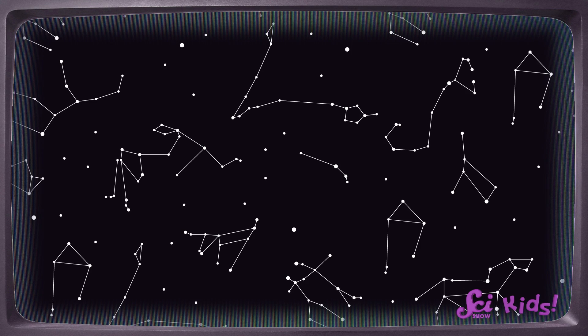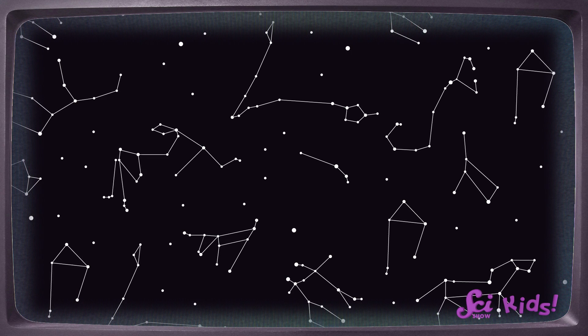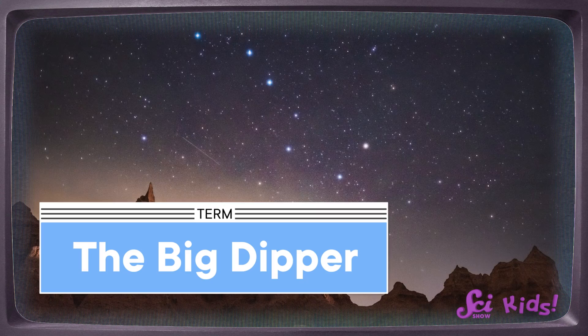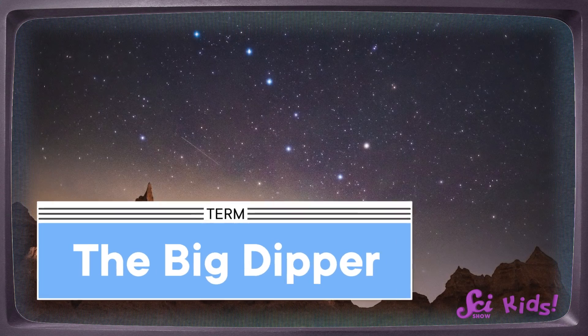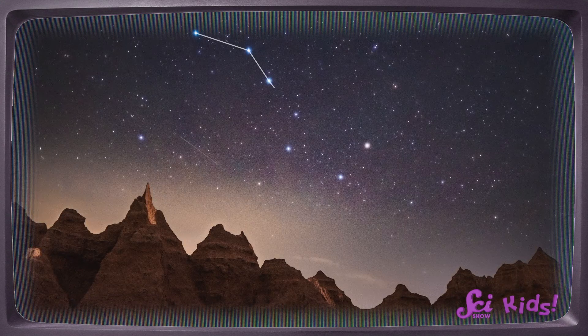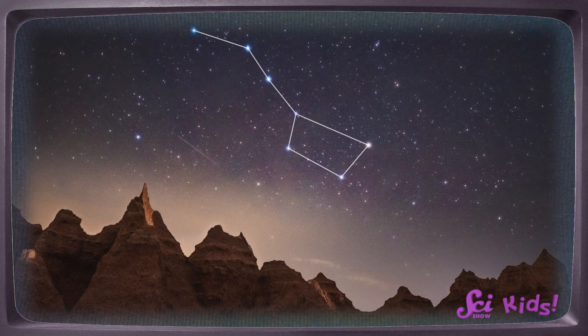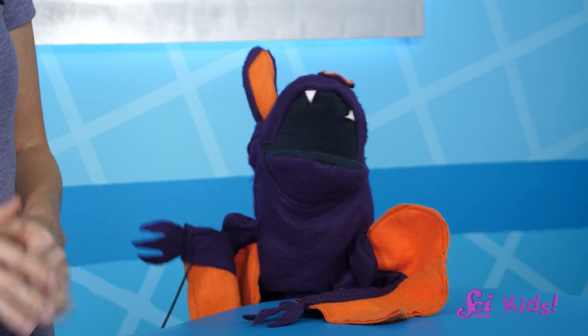Constellations are groups of stars that look like shapes or pictures in the night sky. Here's a constellation you might have heard of before. It's called the Big Dipper, and it gets its name because when you draw lines between each of its stars, it looks like a big soup ladle — kind of like playing connect the dots.